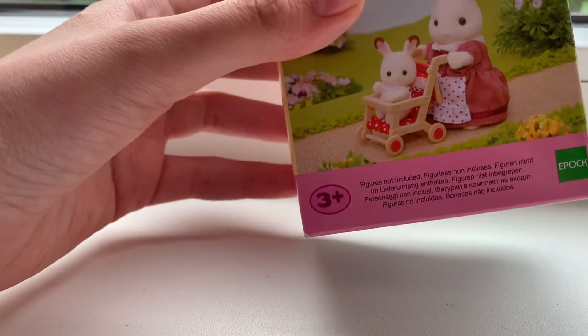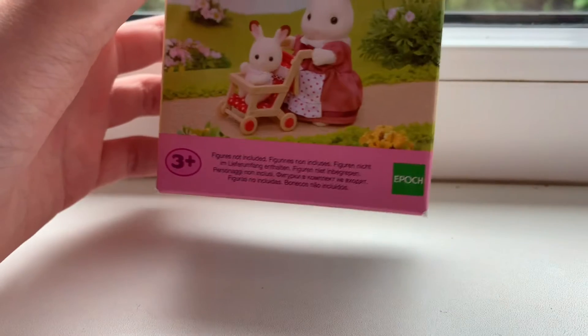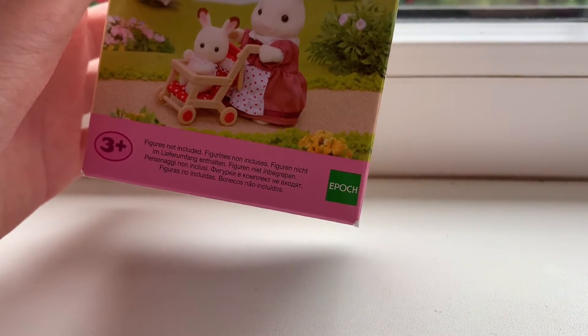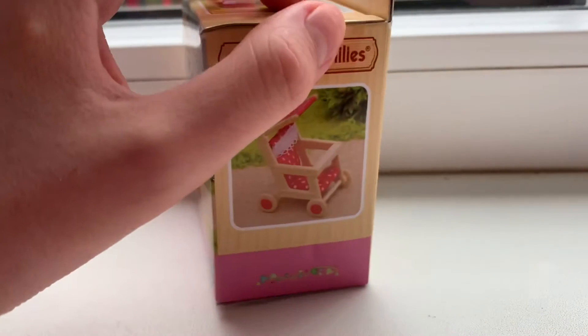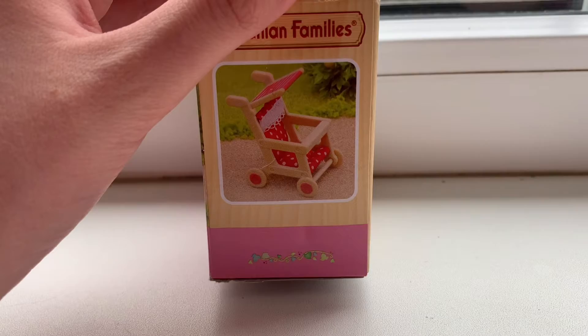Moreover, on the cover side we can see a special sign which says that this set is available for use only by people aged three years and older. In the other right corner of the box we can see a special app sign which says that the set is an original one. On the next side we can also see one picture of our push chair.